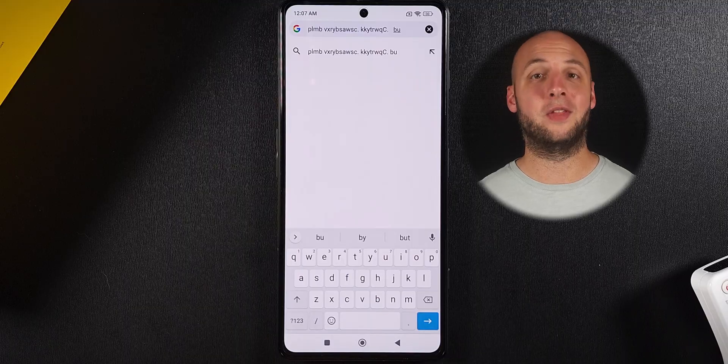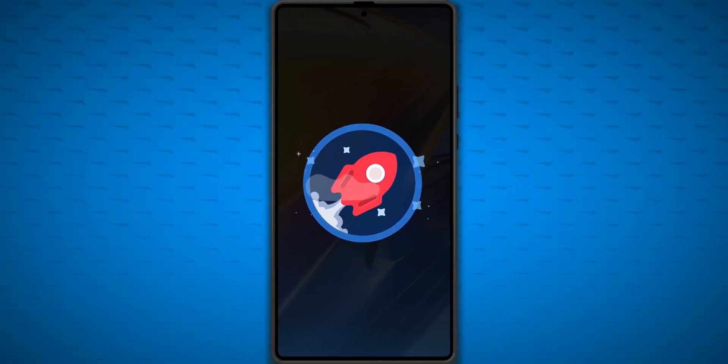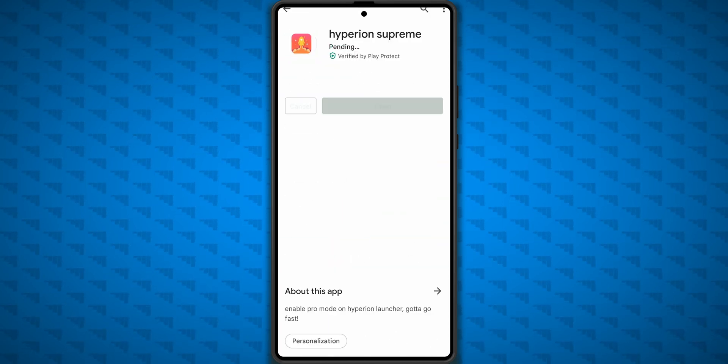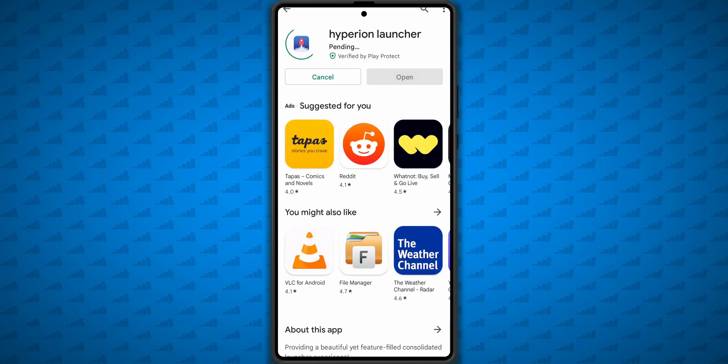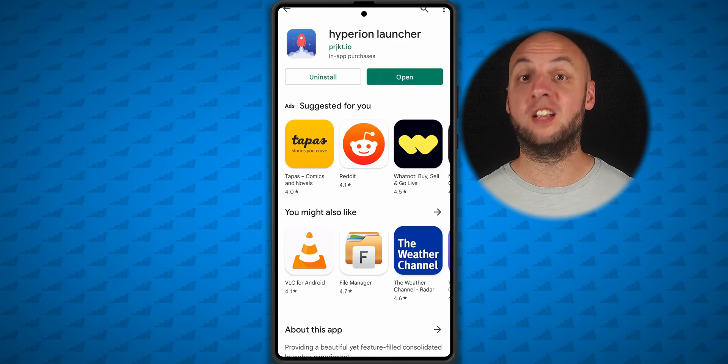Now that the gestures are working, let's go ahead and switch launchers. I'm going to use Hyperion for now since it's my favorite launcher, and I'm using the paid version so I can enable double-tap gestures — but the free version of both Hyperion, Nova, and Microsoft Launcher all worked fine when I tested. Hyperion didn't sponsor this video, but that would have been great.